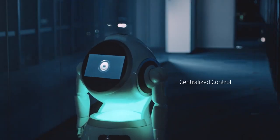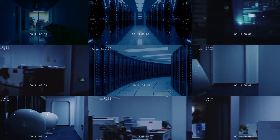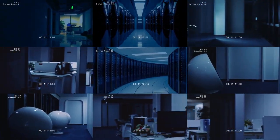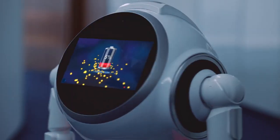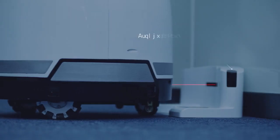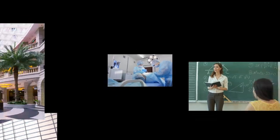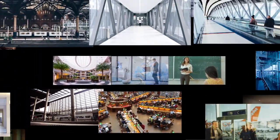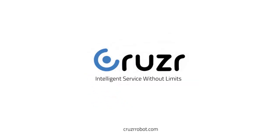With one command, you can make multiple Cruisers monitor and patrol simultaneously. Cruiser supports 24-hour standby and 8 hours of continuous use. It will automatically return to its self-charging dock when the battery is low. With the open API, Cruiser can be customized to intelligently serve in various scenarios to reduce operating costs and improve service quality. Intelligent service without limits.